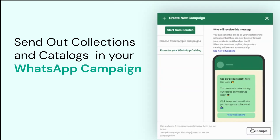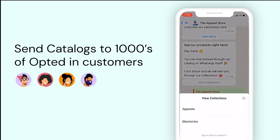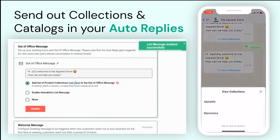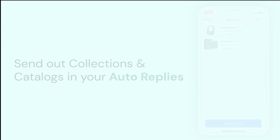In fact, using Interact's campaigns, you can send these list messages and catalog messages in bulk to thousands of customers at once. You could also configure them to be sent as auto-replies whenever new customers message you on your WhatsApp number.